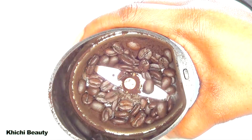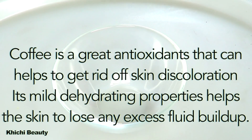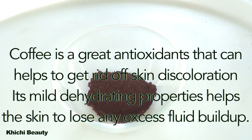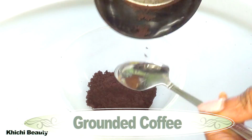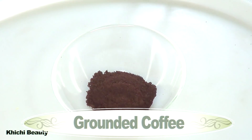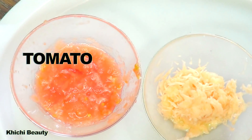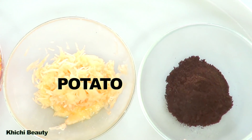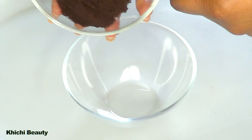Moving on to the coffee, I'm going to grind the coffee beans. Coffee is a great antioxidant that can help to get rid of skin discoloration. Its mild diuretic properties help the skin to lose any excess fluid buildup. And this is the ground coffee. So here are the ingredients: tomato, potato, coffee, and coconut oil.